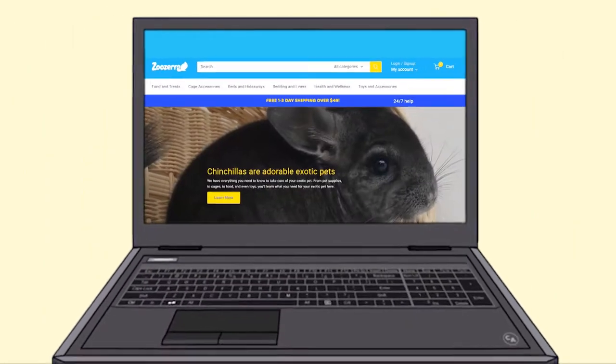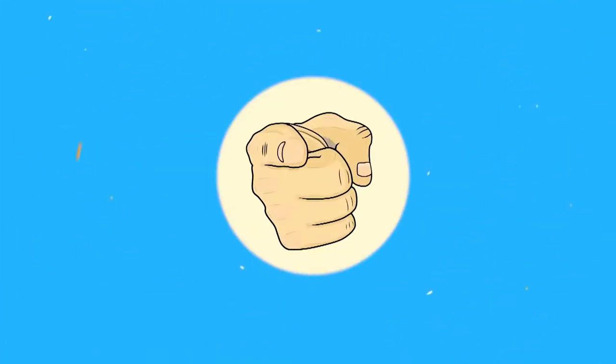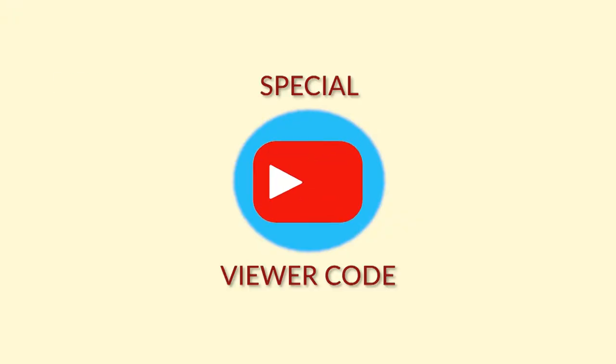Before we start, make sure to come check us out. We have tons of high-quality products made by pet lovers just like you. Check out the link in the description below to get 10% off your first purchase with our special YouTube viewer code.